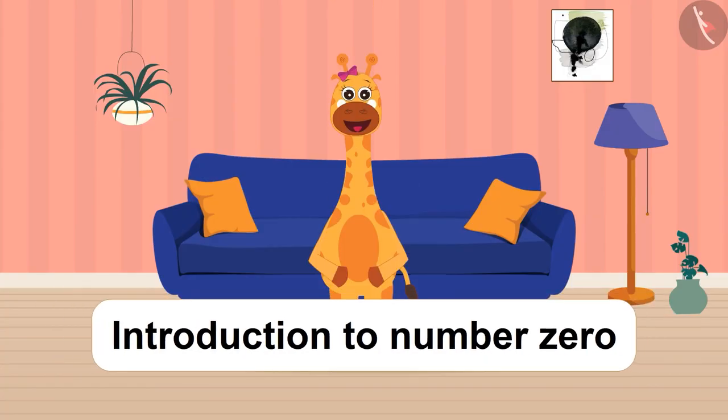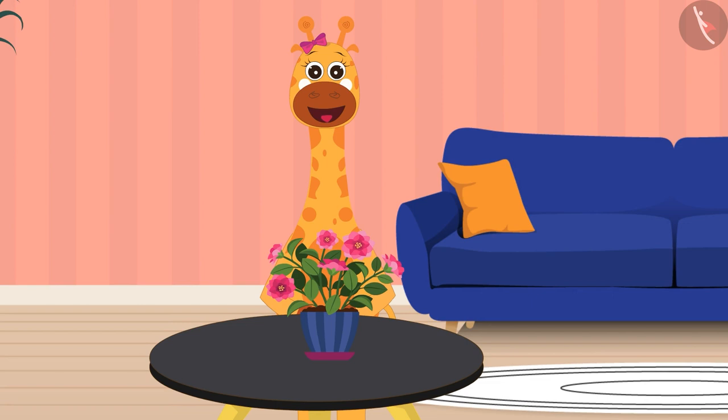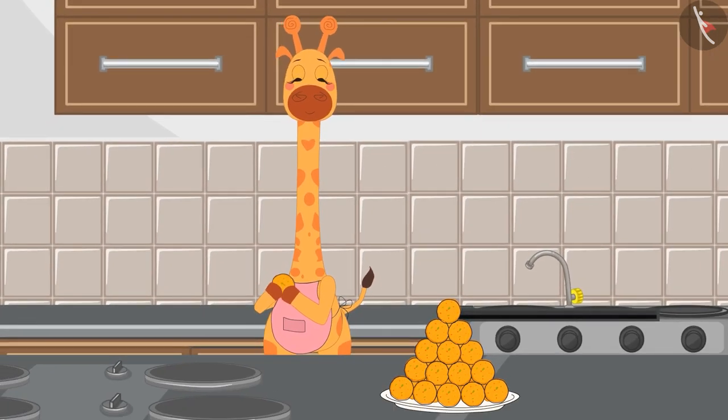Hello children! Today we will learn about the number zero. Today Gaffee is very happy because her friends are going to come home to meet her. Gaffee's mother had made laddus for Gaffee's friends.